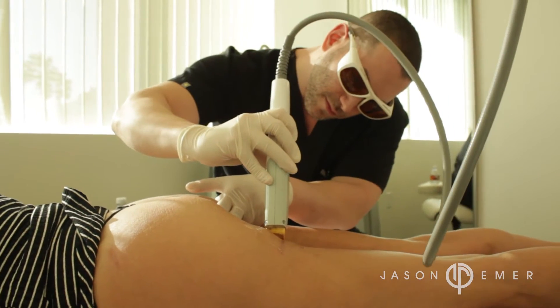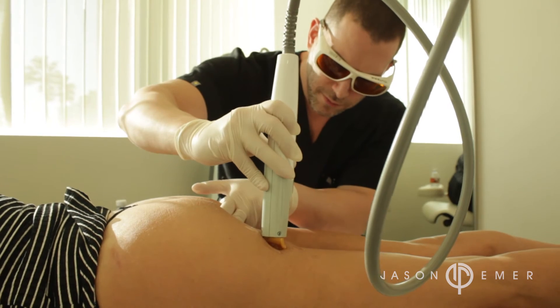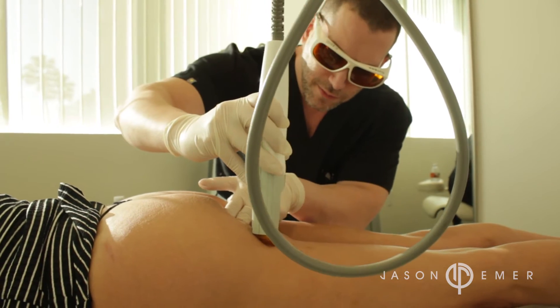We typically use vascular lasers, which are of a wavelength that attracts blood vessels. Blood vessels grow into scars, and you want to soften the blood vessels so the scar doesn't thicken or become too red. There are multiple vascular lasers on the market.